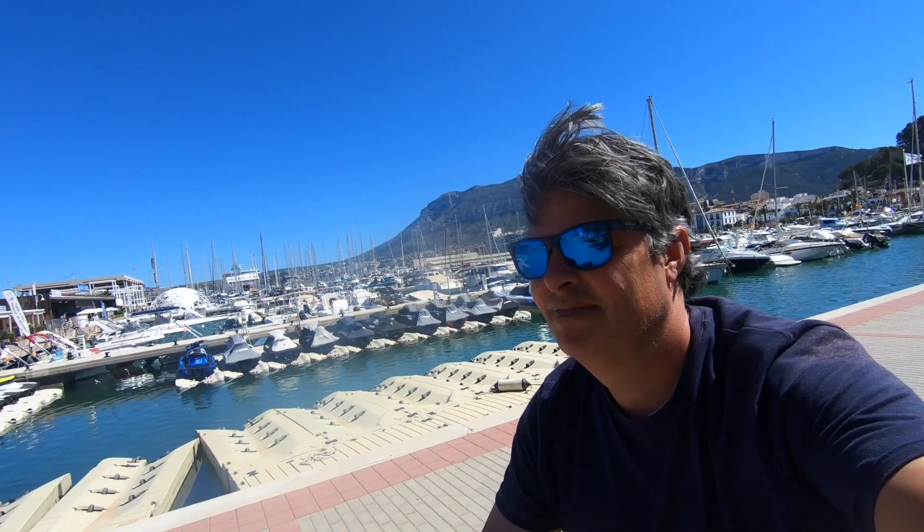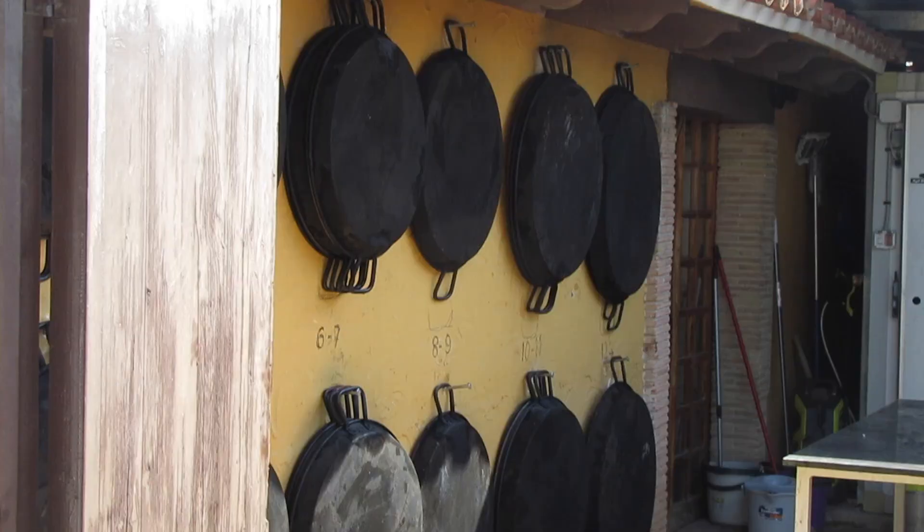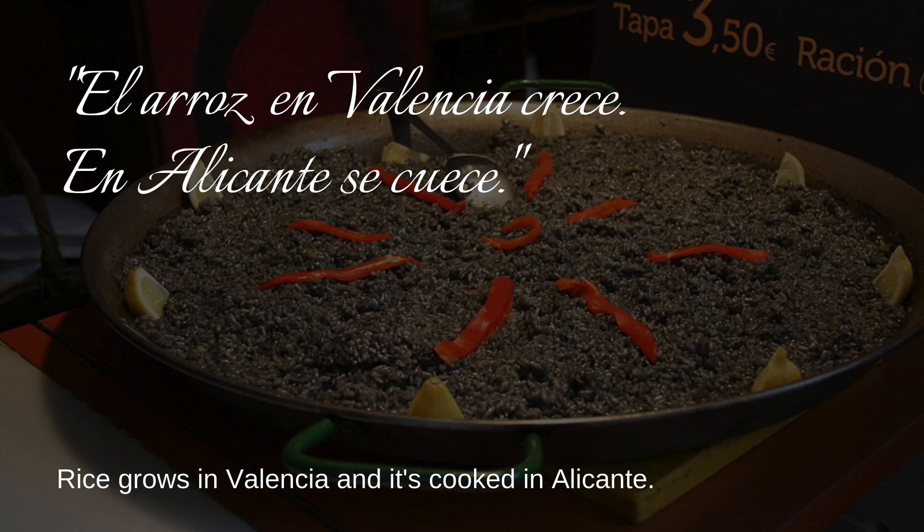Now you may think that the area around Valencia is the home of Spanish rice cookery, but there's a saying around here: 'El arroz en Valencia crece y en Alicante se cuece.' Rice grows in Valencia, but it's cooked here in Alicante.